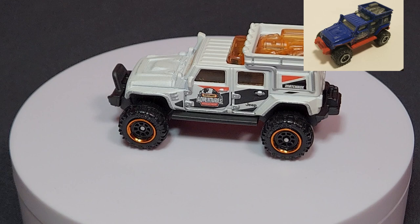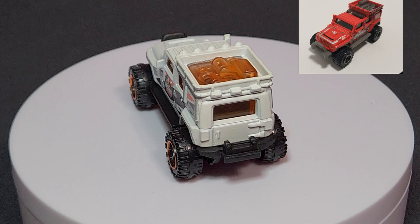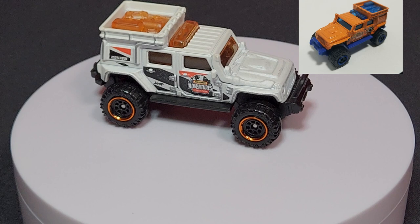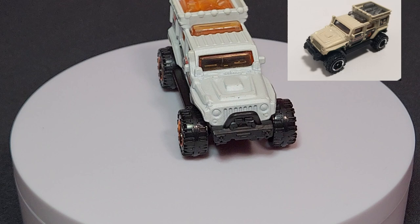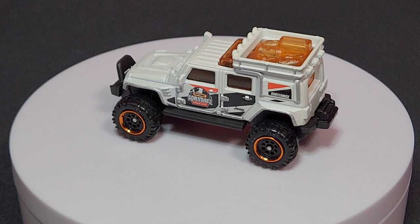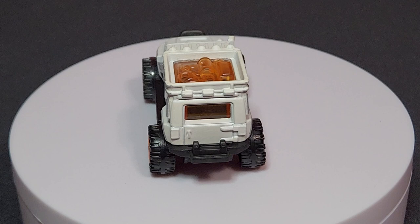The Jeep Wrangler Super Lift — this casting has been around for a while. It was a multi-pack exclusive last year, and it's also in the Weekend Cruiser set hitting Walmart stores right about now. Number 99 of 100. It does carry the Matchbox Adventures logo on the side — seems to be their new marketing push. I thought that was going to be a 2023 theme, but it's starting here and carrying over. That logo will be on all the standard mainline stuff as well.